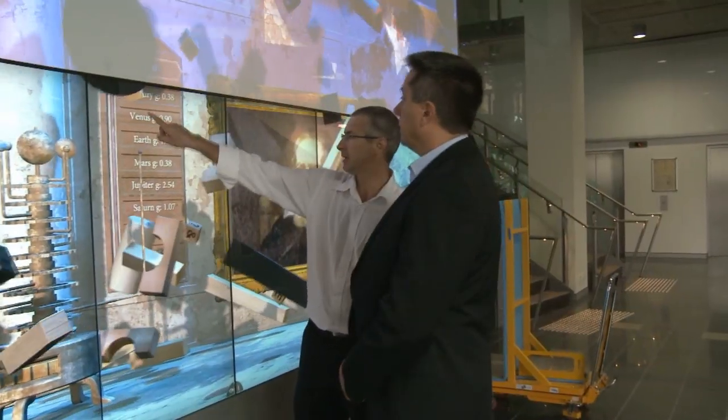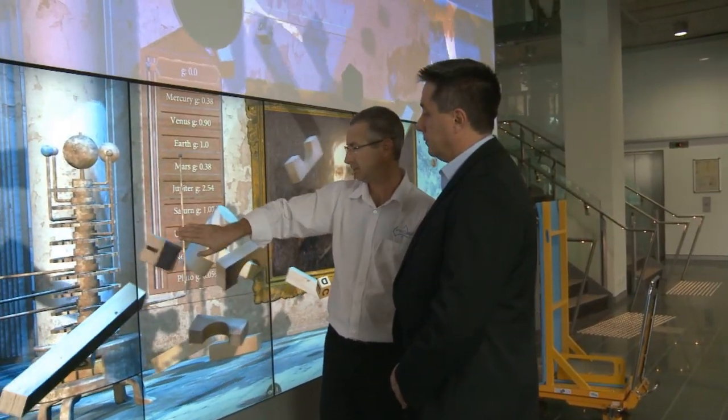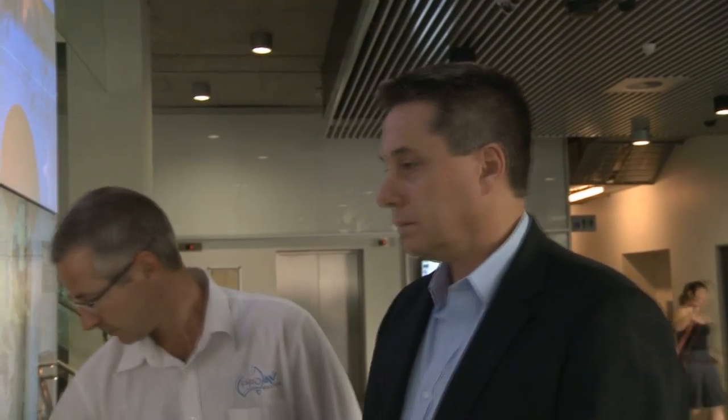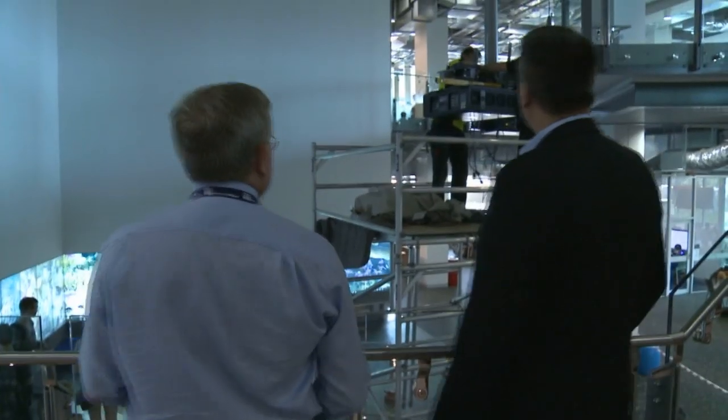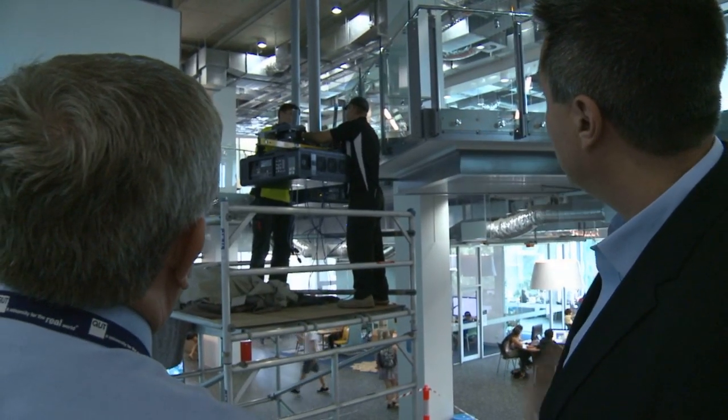The bid for The Cube was won by integrator and AMX dealer Pro AV Solutions Queensland. The design and installation process took just on two years, and we knew from the start we needed signal transport that would give us flexibility. AMX ANOVA digital media infrastructure and DX Link were the right products at the right time. Having rock solid interconnections gave us the performance we needed with complex multi-touch and edge blending technologies.